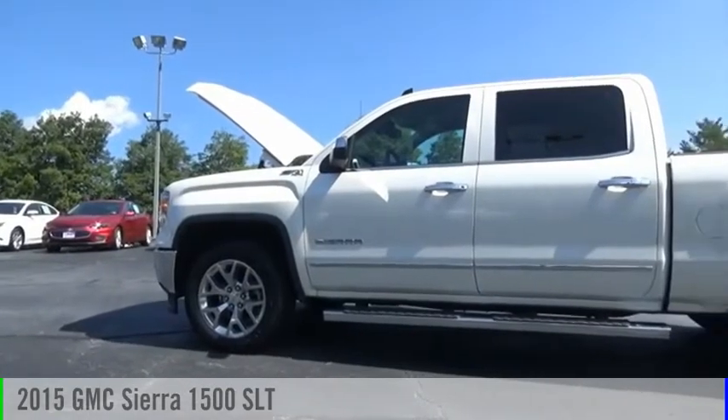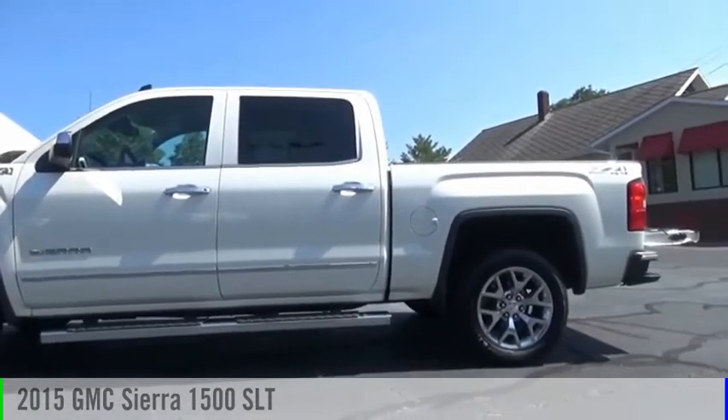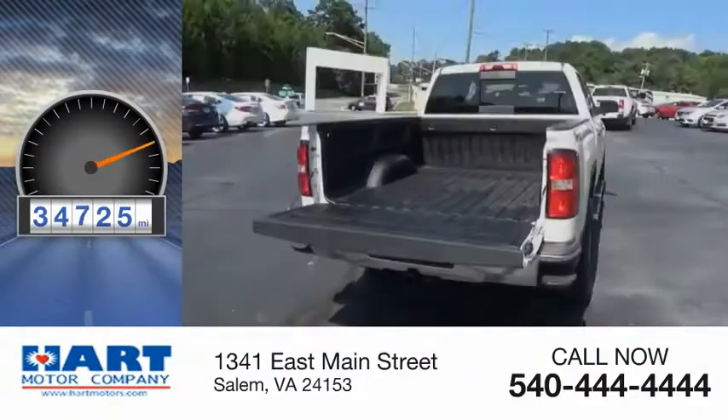Make a great choice today with the 2015 Sierra 1500. This vehicle is powered by a four-wheel drive, eight-cylinder, 5.3-liter engine. This vehicle has less than 35,000 miles.